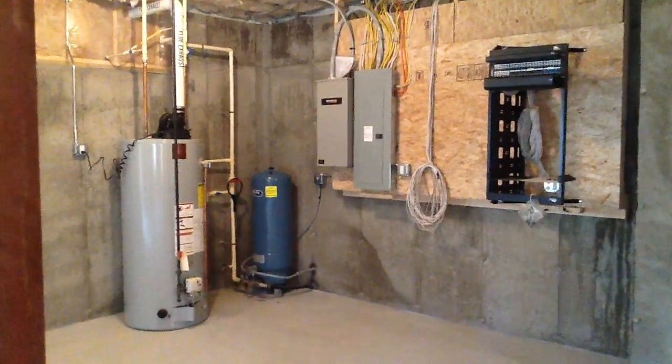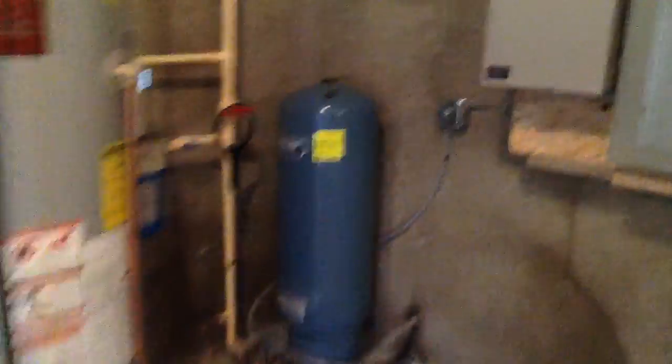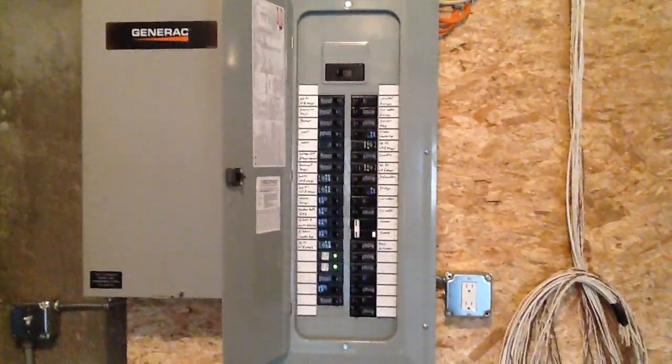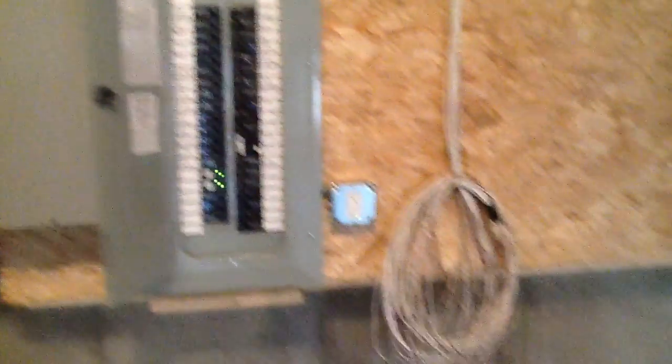You can see here what the utility section looks like — hot water heater, water tank for the well. This thing here is for the emergency backup generator; it's supposed to kick on automatically. Our circuit breaker panel.